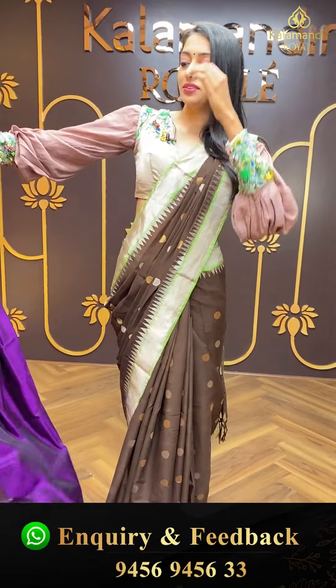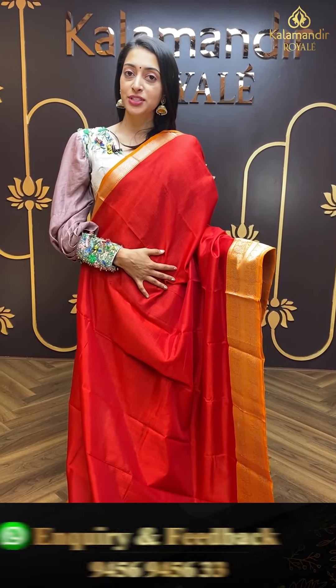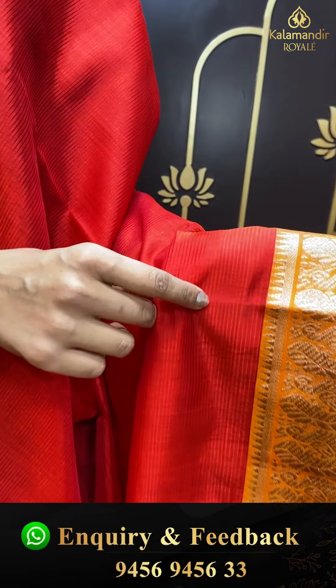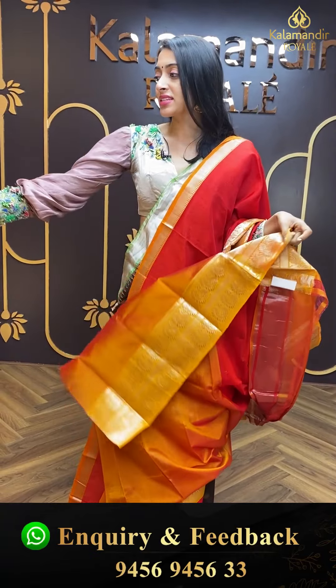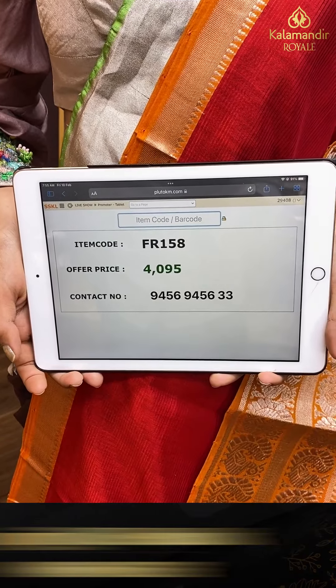Moving on to the next gorgeous one — another beautiful royal colour. Red with plain and simple detailing. Contrasting border with self-imposed straight lines. Pick box motifs in silver zari. Gorgeous pallu with contrasting mustard colour striped lines in silver zari. Contrasting colour blouse. Item code is FR158 and the offer price is ₹4,095.